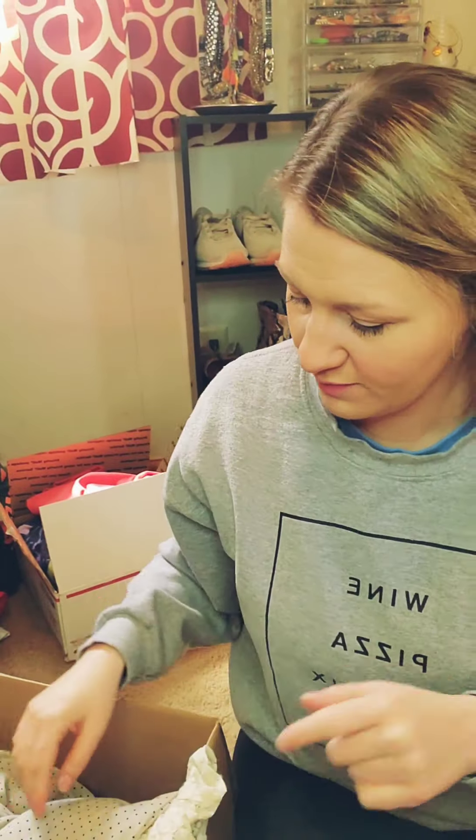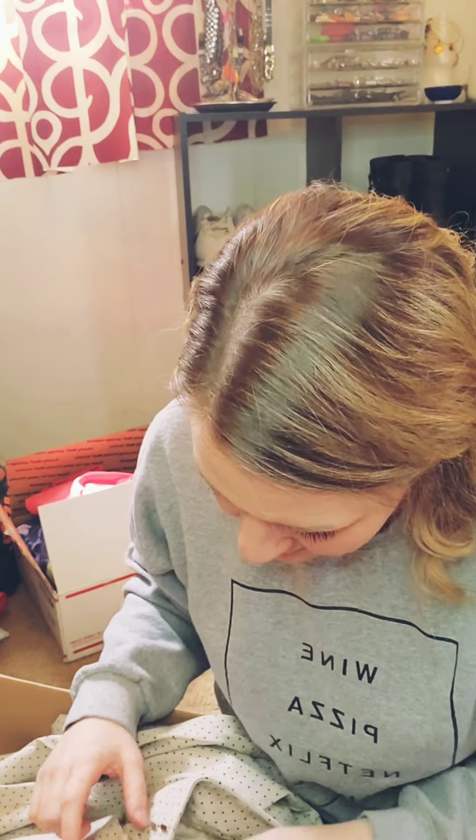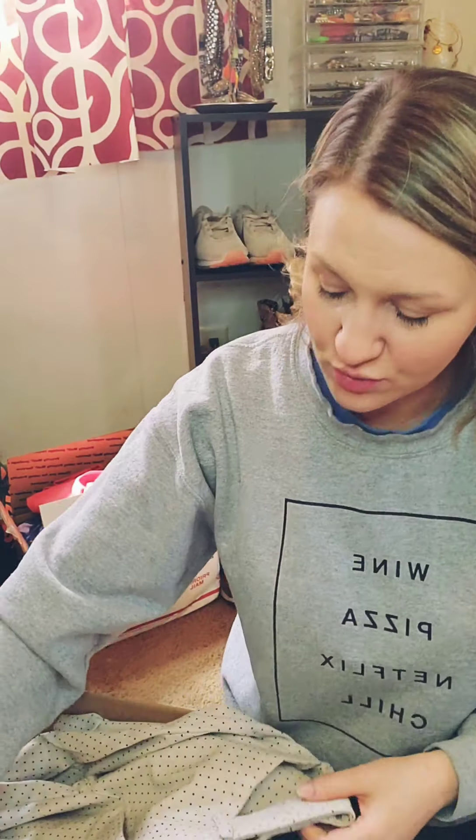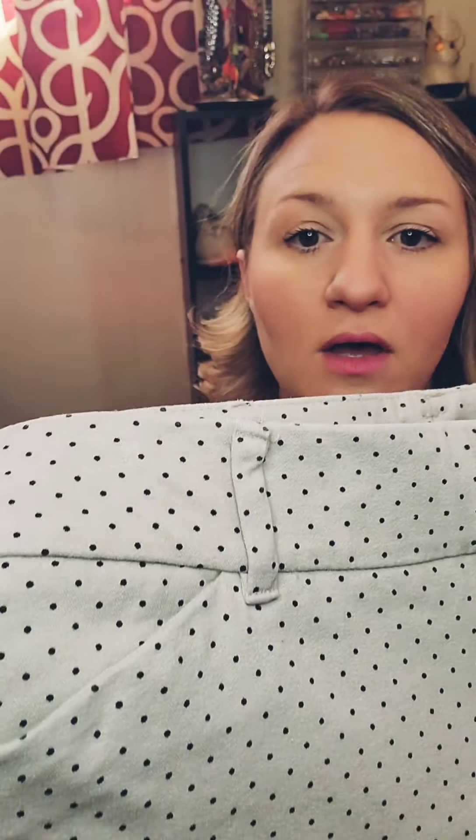This is a LuLaRoe — kind of like a stretchy, shimmery crew. It's an extra small, but you know LuLaRoe runs oversized. This is really cute — the shimmer is almost like a red, white, and blue. It would match those leggings — I could probably sell it as a set and it would be really awesome. Whoever picked out this box was looking out for me. Thank you.